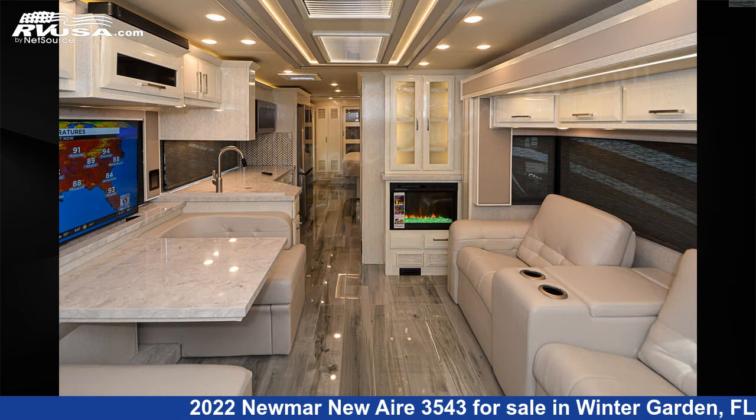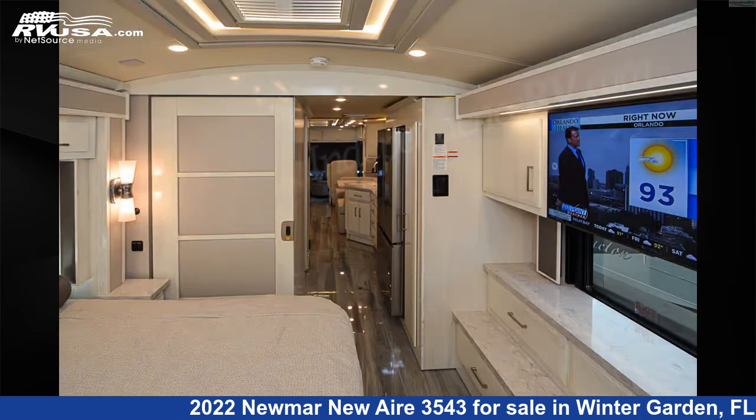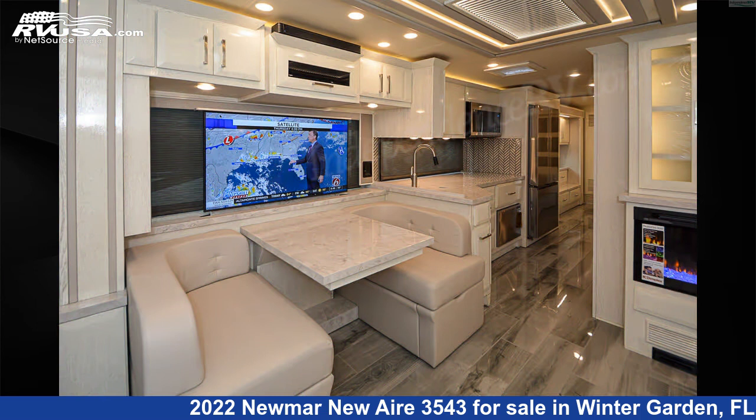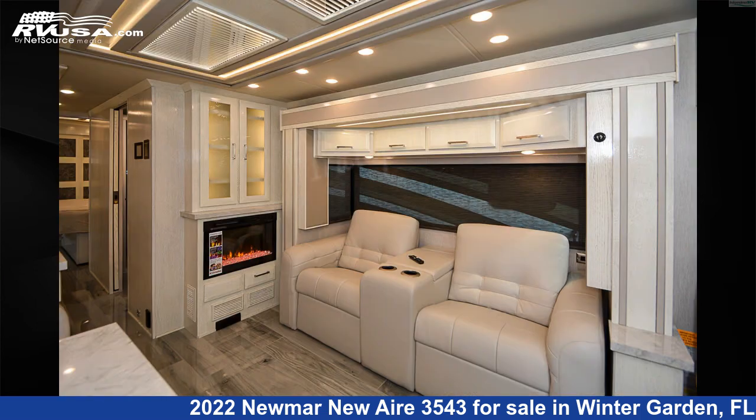This new Newmar is 35 feet 10 inches in length and features three slide-outs, a Sparta decor, mink rift oak interior, sleeps 2, stove top burner, slide-out, auxiliary battery, TV antenna, smoke detector, self-contained, air conditioning, external shower, and 105 gallons fresh water capacity.